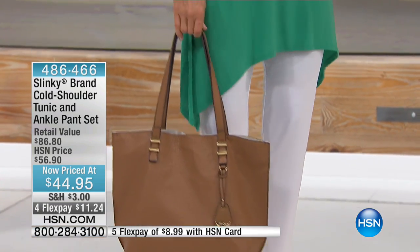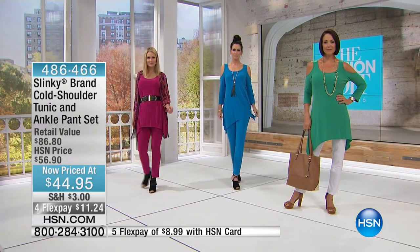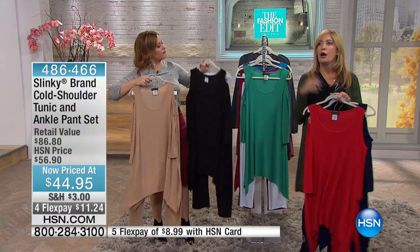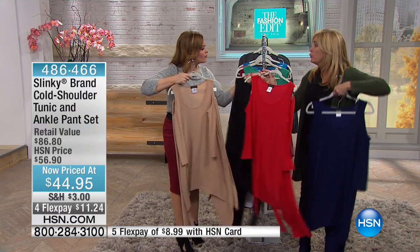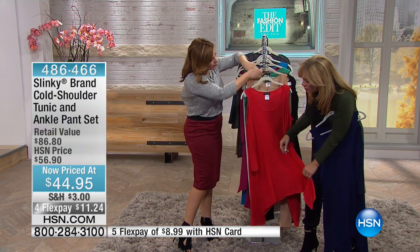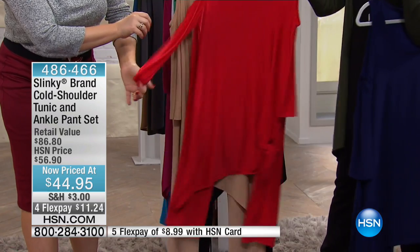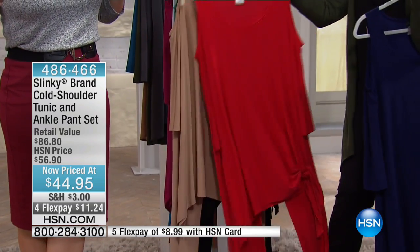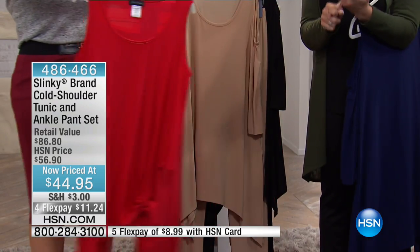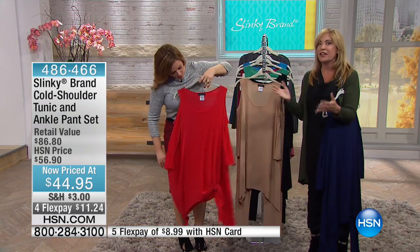The top is going to cover your arms and the parts you don't like, but still give you a little bit of skin on that cold shoulder. This might be my pick of the hour. You can wear it hanky hem with that gorgeous shark bite bottom, or tie and knot the side to make it an asymmetrical tunic. Think about the holidays — you won't see these prices again in a pant set.